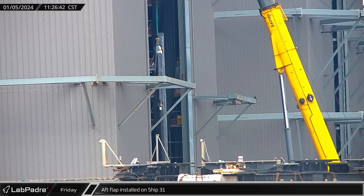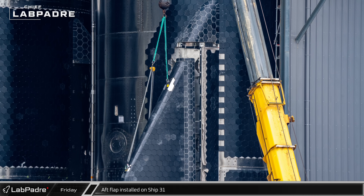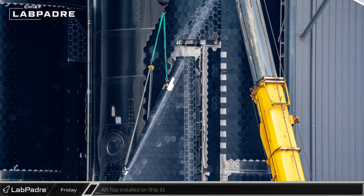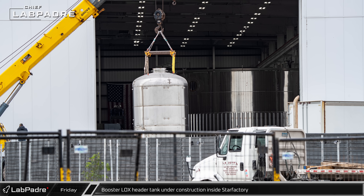Making use of the three lifting hardpoints on the flight surface's leading edge and leeward surface, Starship 31's first AFLAP was installed in the high bay. The new facilities at Star Factory have now begun to produce vehicle assemblies.